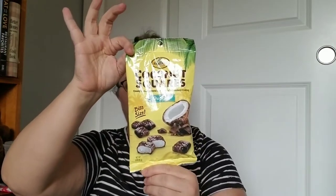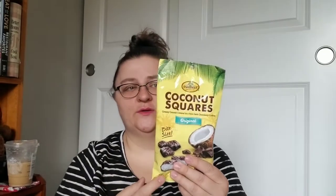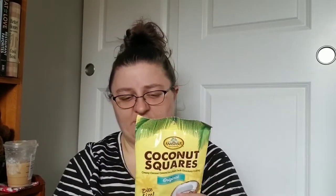Those are by Anastasia Confections in Orlando, Florida. It's three servings per container, two pieces per serving, so there are six pieces in here. Those should be tasty.